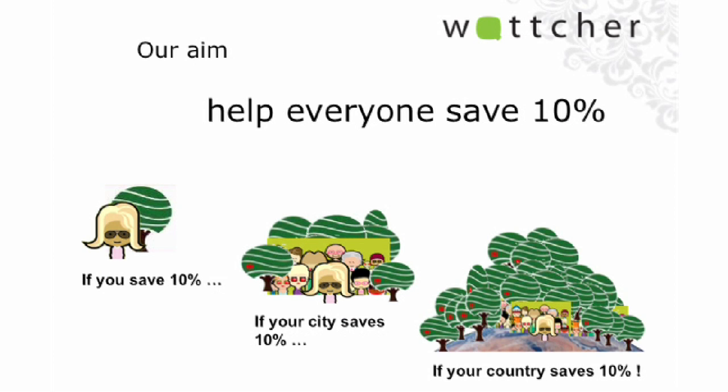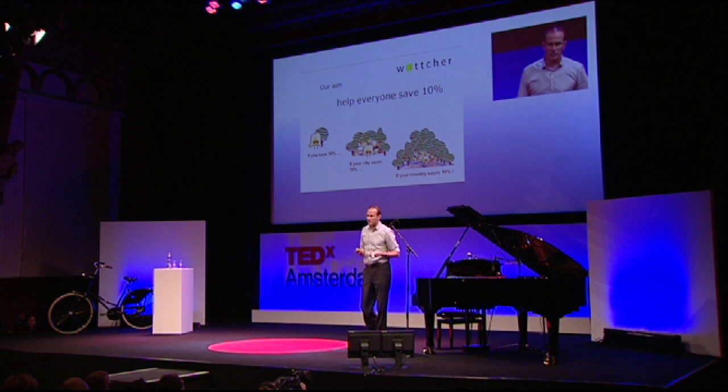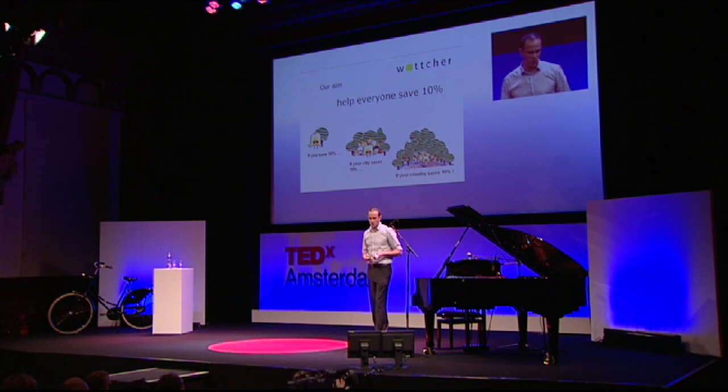This is my last slide. Our aim is to help everybody save on energy. It starts with yourself, but it can grow to communities, and it can even grow on a national scale. And I think that is what we all should try to do.